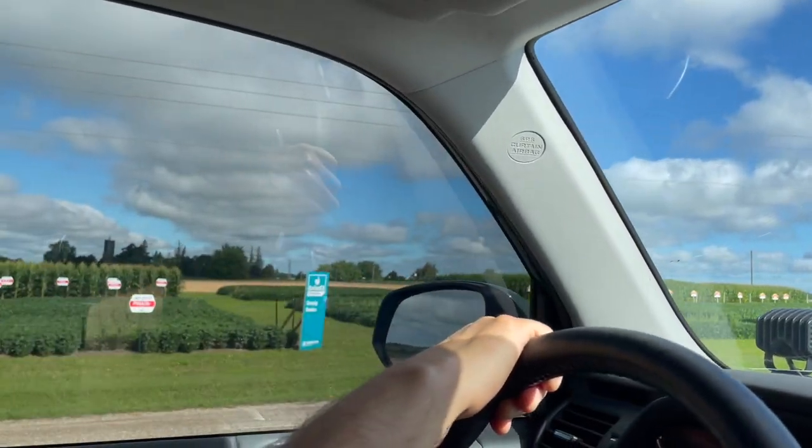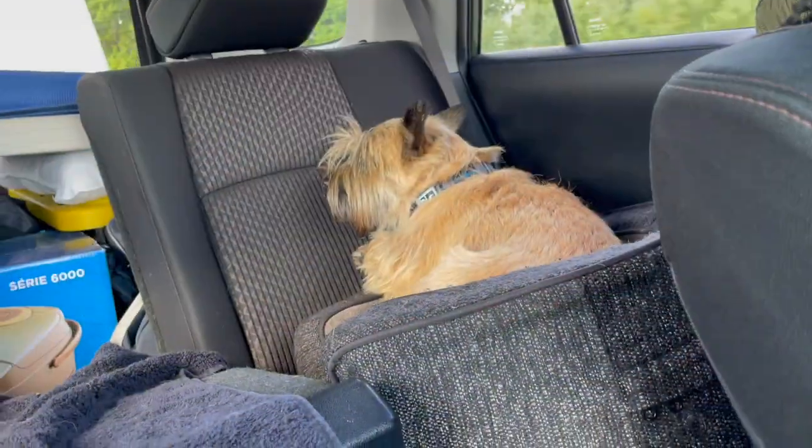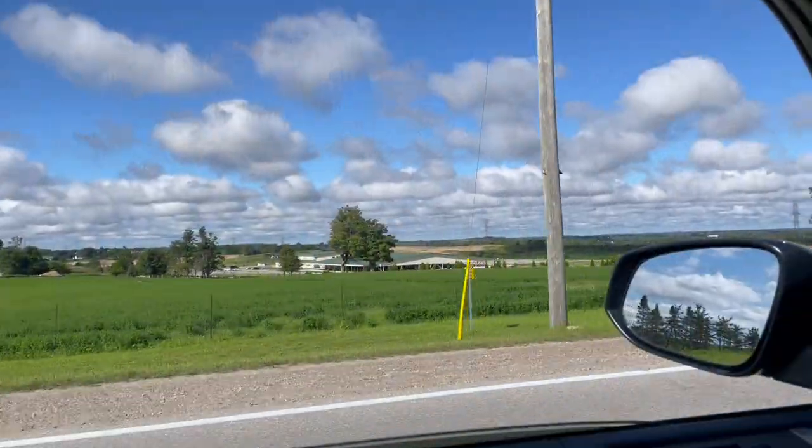Today we are working our way back up towards Northern Ontario for one last night of camping. We are headed to Sturgeon Bay Provincial Park. It's surprisingly close to home, yet we've never heard of it, so we're very interested in checking this one out.